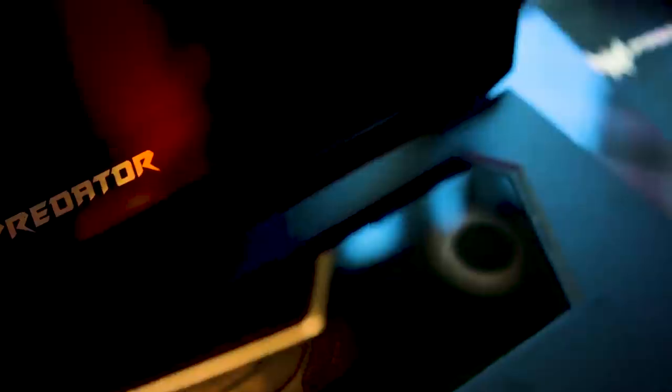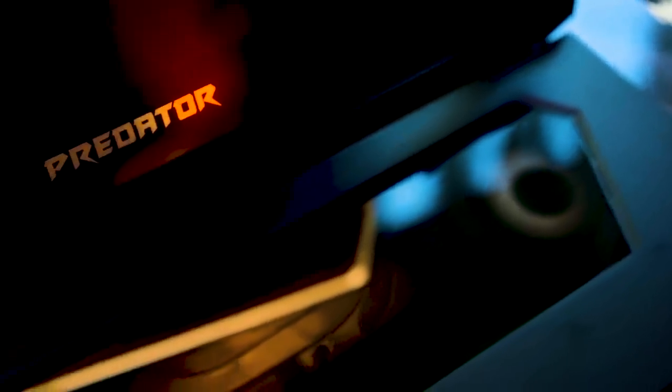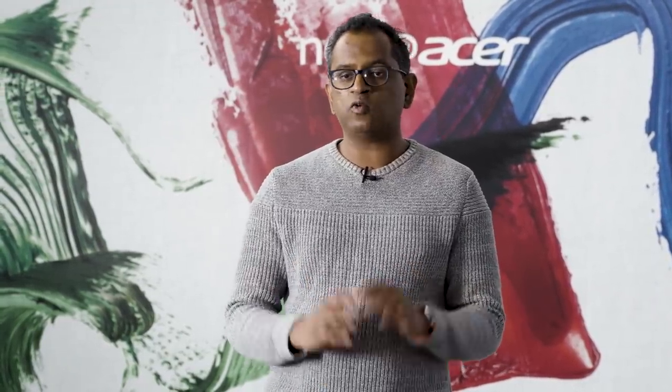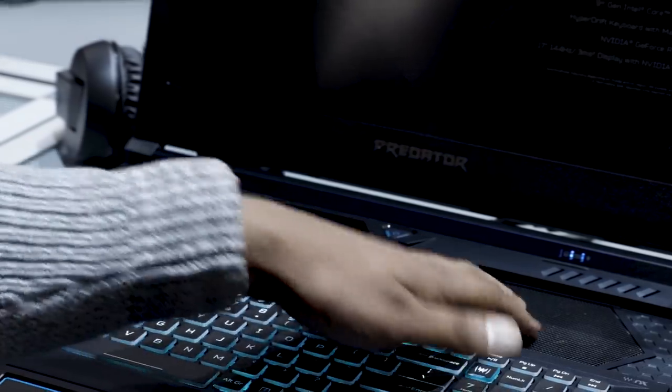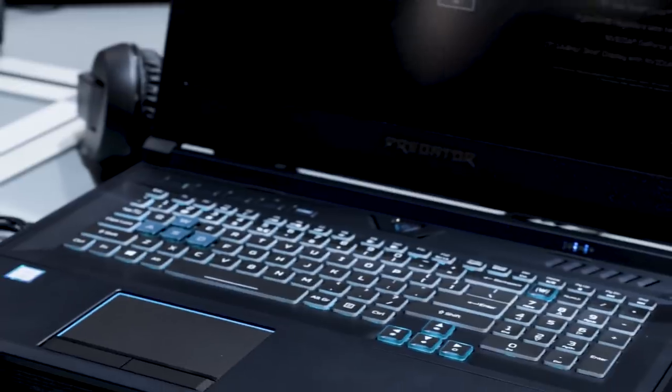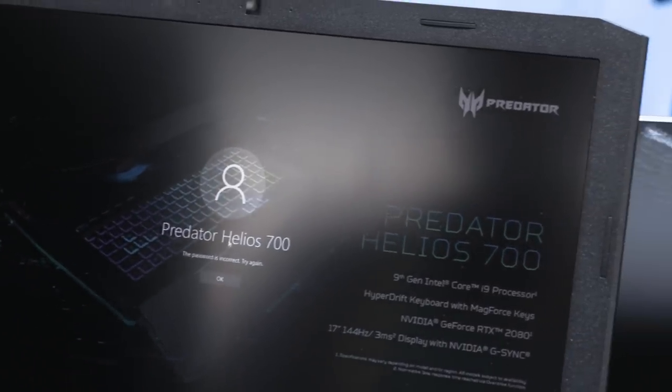Back at CES, we also saw another wild laptop from Acer, the Predator Triton 900, which had a unique hinge that allowed the display to flex almost like a convertible PC. This is not quite the same level, and thankfully it's not as expensive either — it's going to be $2,700 when it launches in July. The Helios 700 kind of reminds me of Asus's ROG Mothership, which has a keyboard that detaches and lets you use it wirelessly. But it shows that both companies are really thinking about how people are using their keyboards.